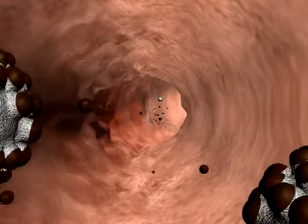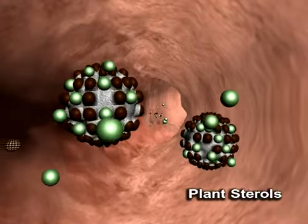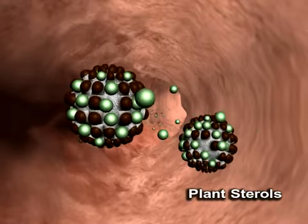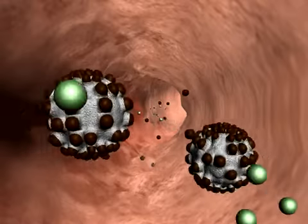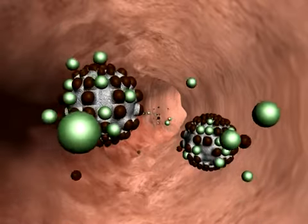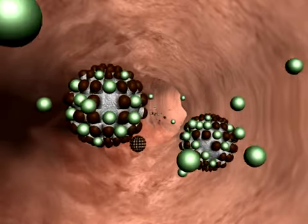From your body's point of view, plant sterols look a lot like cholesterol. Because of this similarity, plant sterols are taken into the micelles instead of cholesterol. So when plant sterols are present, your body absorbs less cholesterol.